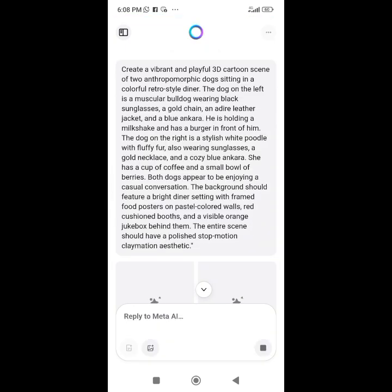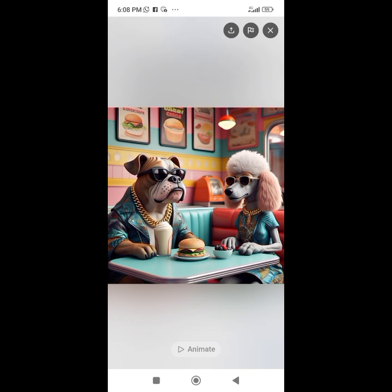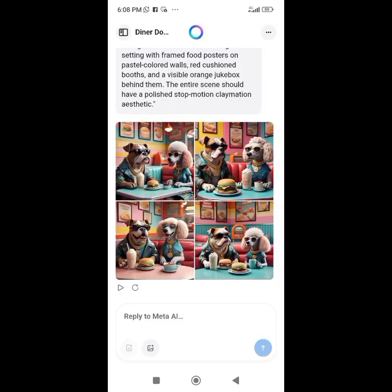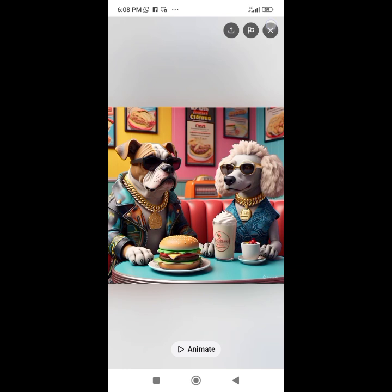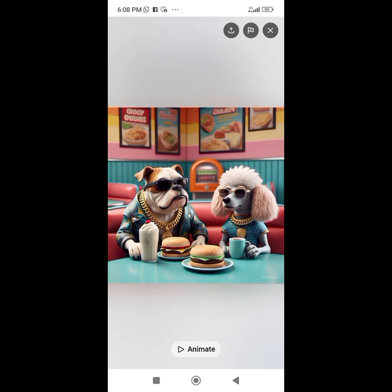I pasted it there and let it do its thing. Meta AI is great because it accommodates long prompts with no reduction, and the images it produces are beautiful and colorful.